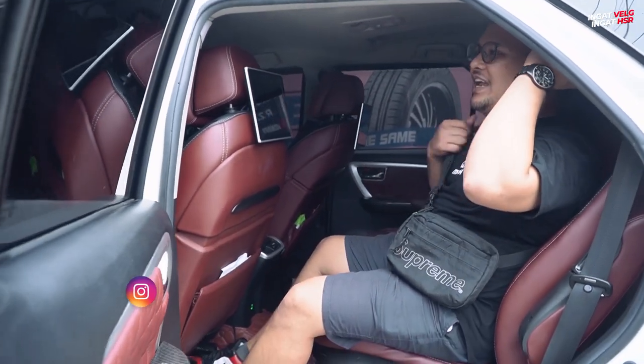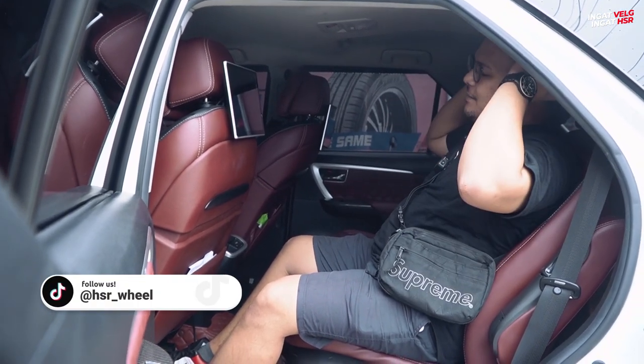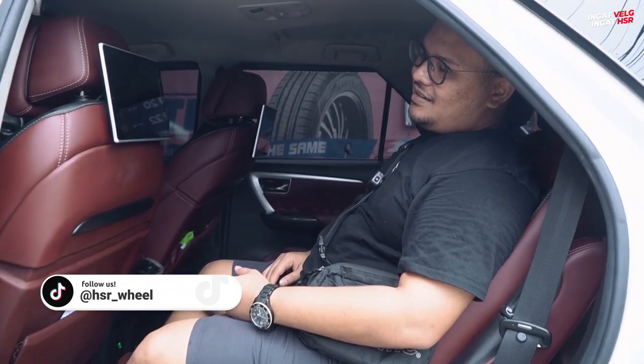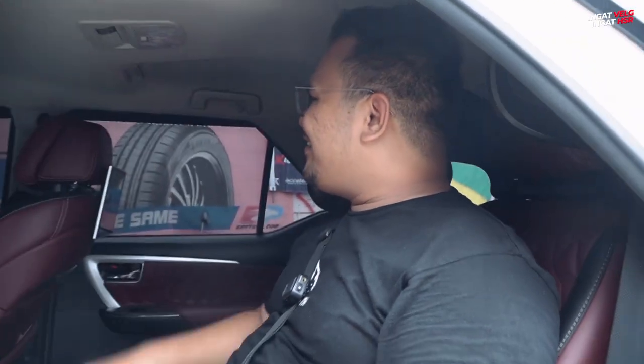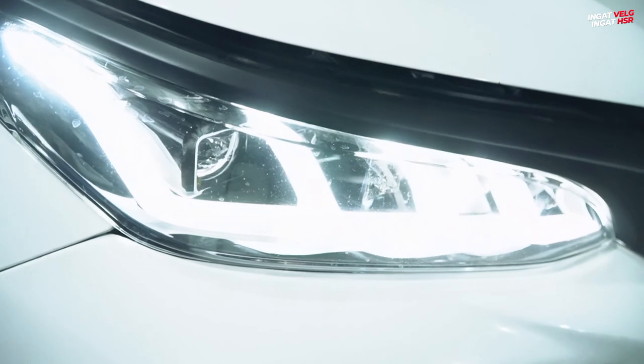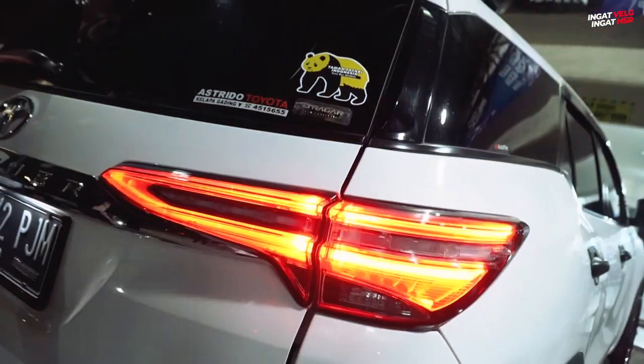Dia juga sudah ada pelindung lehernya, jadi kalau misalnya leher kita tuh kejaga gitu — misalnya tidur ke sini, ke sini, ke sini, enak banget pokoknya. Udah gitu juga lampu-lampunya sudah kita ganti. Lampu depannya sudah menggunakan Legender. Lampu belakangnya juga sudah menggunakan Legender. Yang di mana lampu sen-nya running — jadi lampu sen-nya udah lebih canggih dibandingkan yang sebelumnya.